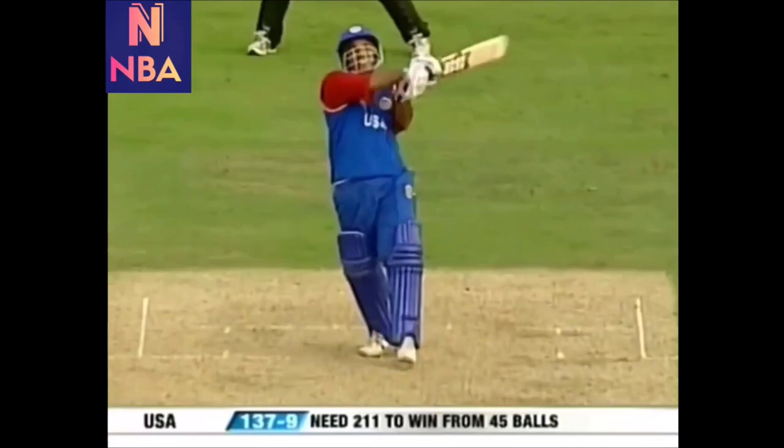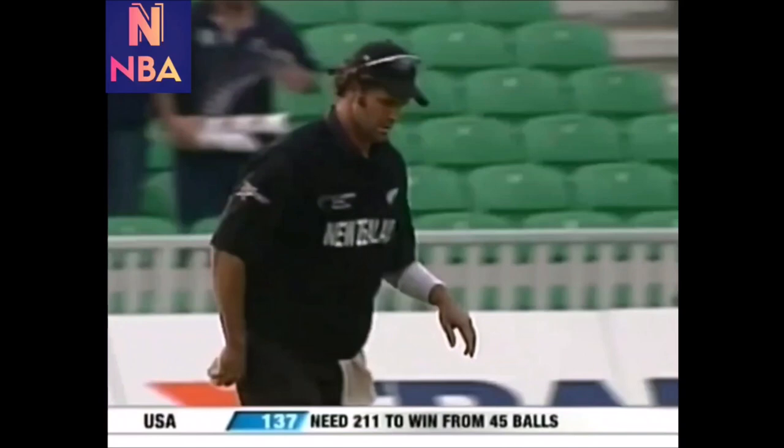Absolutely ready for it, up in the air — this is going to be it. The end of the game. Cairns takes the catch. Five for Jacob Orem. Fantastic performance.